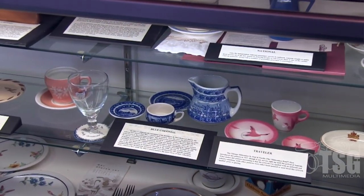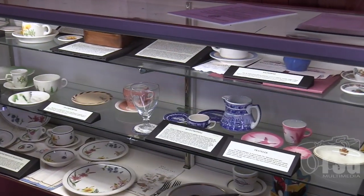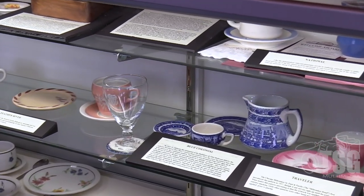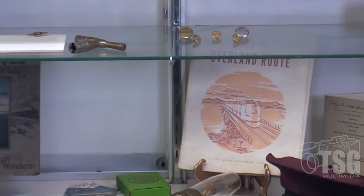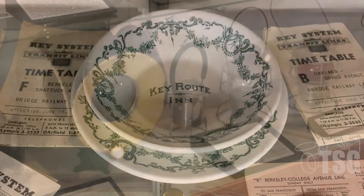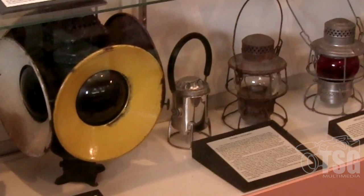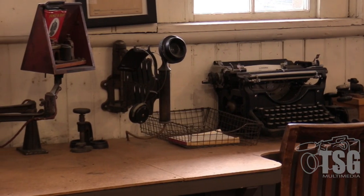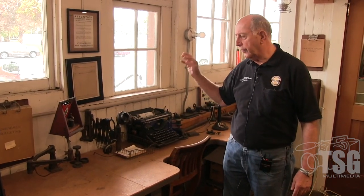The railroads of the early 20th century competed with each other, and they all had their own china custom-made for them, and we have several examples in here of Western Pacific and Southern Pacific China. Even though we are a Southern Pacific depot, we have a little bit of historical information here about the key system. We also have a display case on the other side of the depot here that has some lamps and lights and those kinds of artifacts. We have an old phone typewriter.